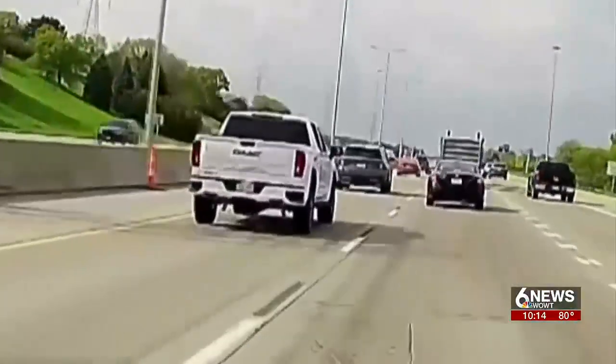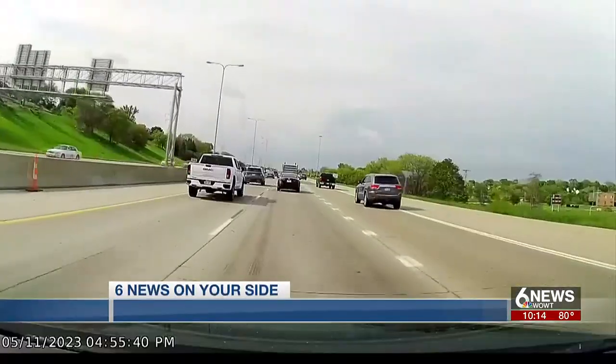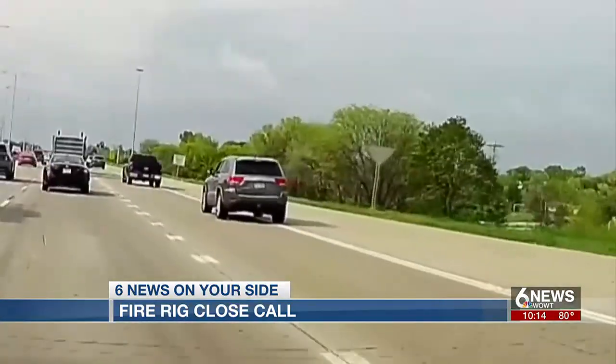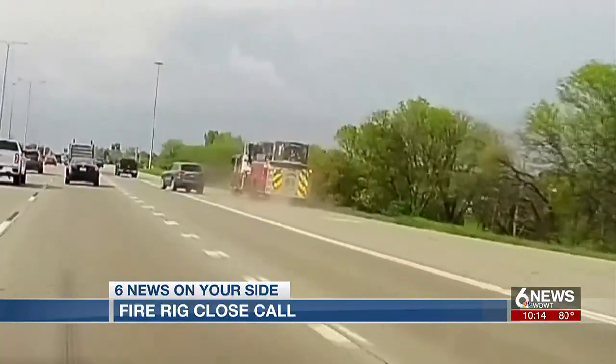Rush hour on a weekday afternoon with all three lanes of 680 clogged ahead. Responding to an emergency, an Omaha fire rig driver takes the shoulder, but a car driver who appears to be moving out of the way unknowingly pulls into the path of the fire truck.